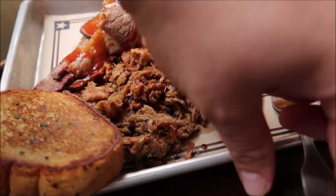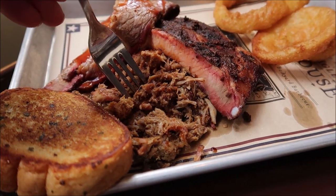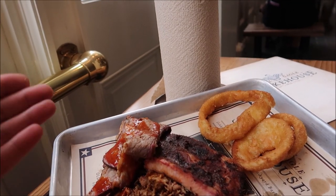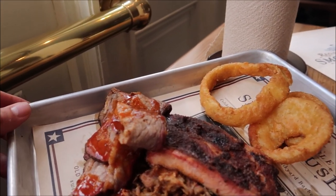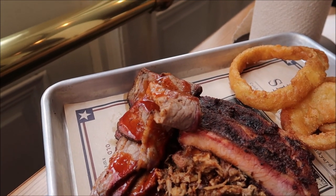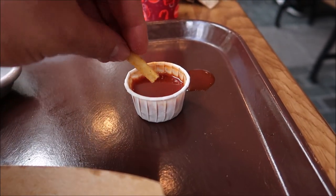The pork butt is phenomenal — holy moly, I like it a lot. The traditional smokehouse sauce doesn't do anything particularly amazing for me, but it's still good barbecue sauce. Now I'm interested in trying the brisket sauce with the brisket. Things are starting to make sense here because they already put the brisket sauce on the brisket — it comes like that. So I got a little extra. Maybe I'll try some french fries with the brisket sauce. That sounds good.